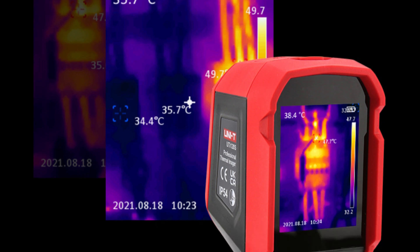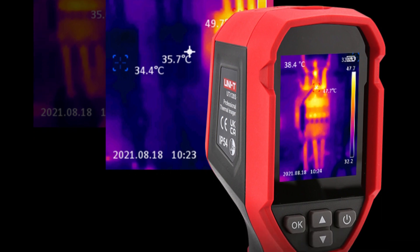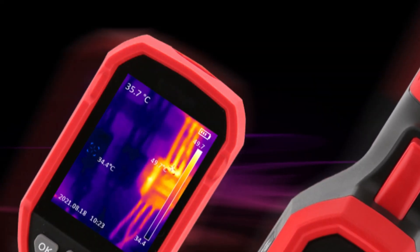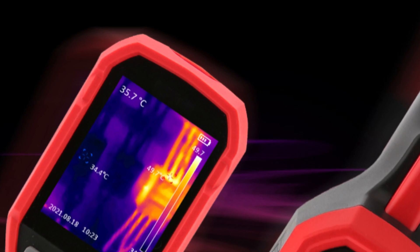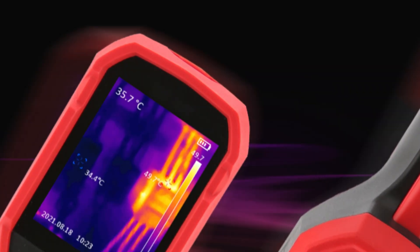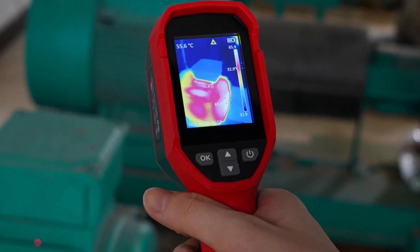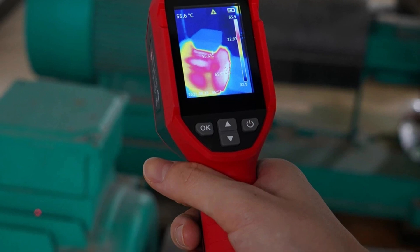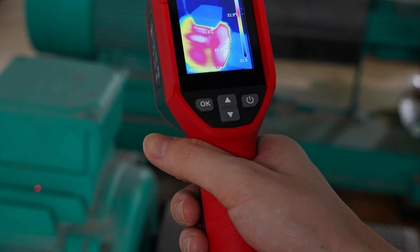The included PC analysis software allows for comprehensive report generation from thermal images. Users can choose from six palette options to customize their viewing experience. The adjustable emissivity feature ensures accurate temperature measurements on different surfaces. The UTI 120S has a long battery life of 9 hours, powered by a 3.7V 2600mAh rechargeable lithium battery, and can be mounted on a tripod for steady, hands-free operation. Overall, the UTI 120S is a reliable and versatile thermal imaging tool for various applications.